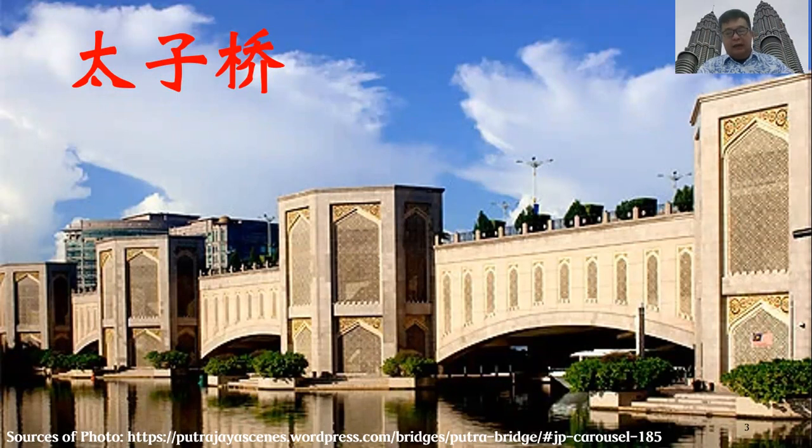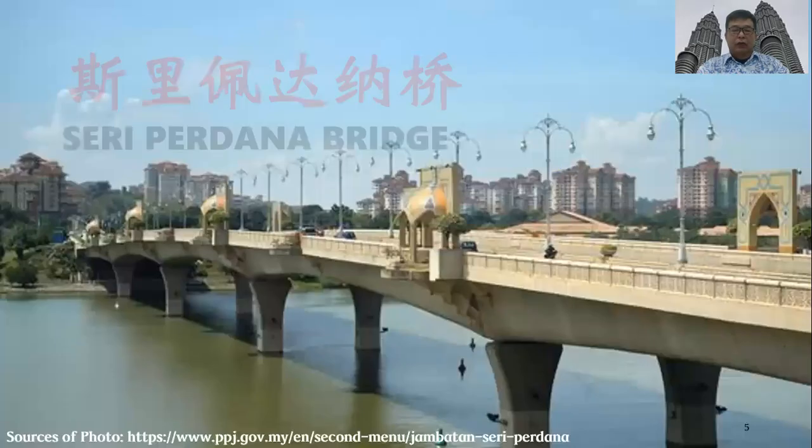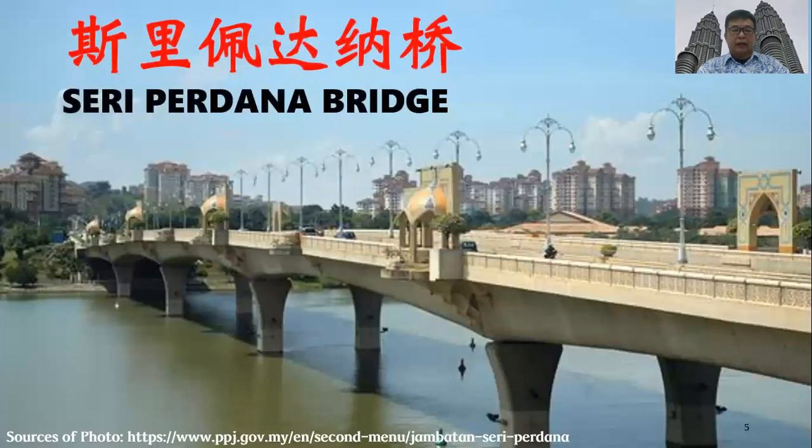This is Putrajaya. There is a building in the front that resembles the White House. It is a prominent landmark located at the front of the city.